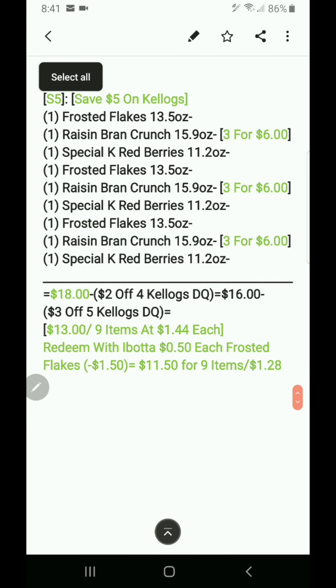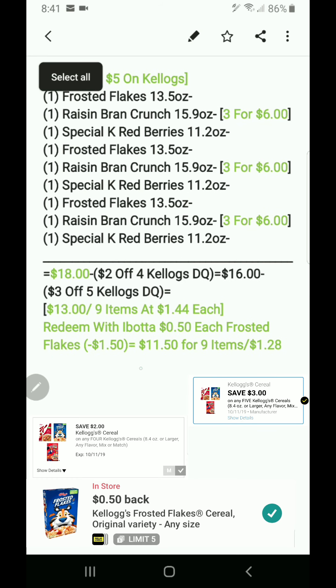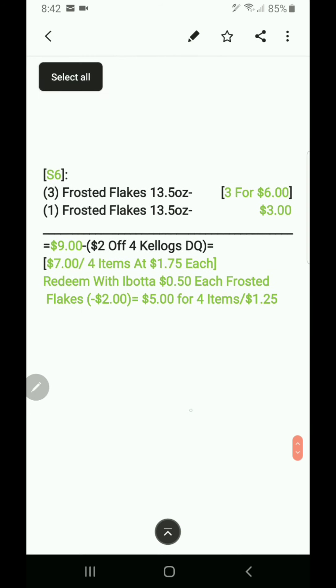Scenario five: saving five dollars on Kellogg's by combining both coupons. Nine cereals total, all three for six, making eighteen dollars. Minus the two-dollar-off-four Kellogg's DQ equals sixteen dollars. Minus the three-dollar-off-five Kellogg's DQ equals thirteen dollars, or nine items at a dollar 44 each. With three Kellogg's Frosted Flakes redeemed on Ibotta at 50 cents each — a dollar 50 off — it's eleven-fifty for nine items at a dollar 28 each. Adding two more Kellogg's could bring it down to ten-fifty.